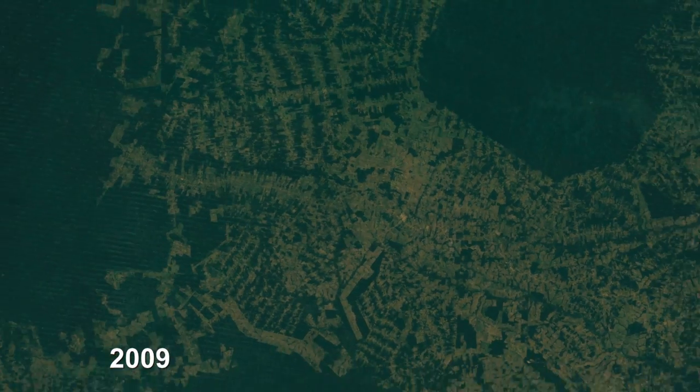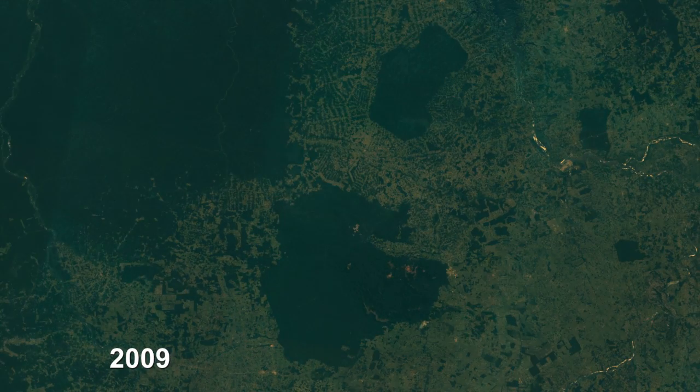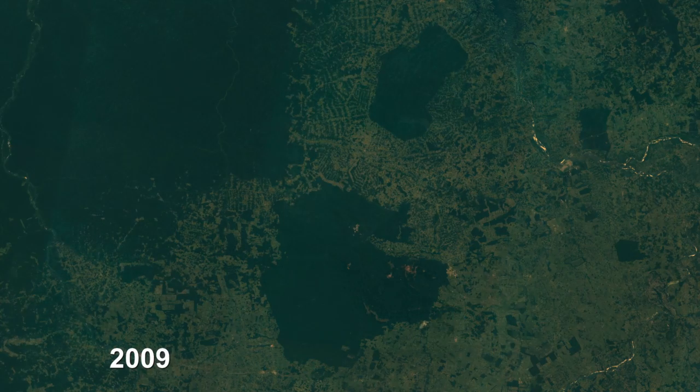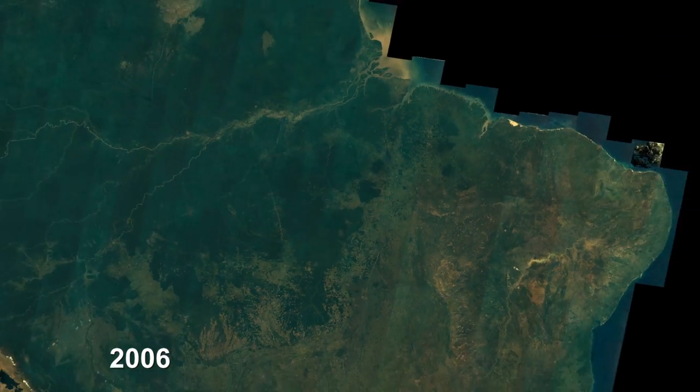As you look at this, a lot of people call the Amazon the lungs of the world. It's a little bit at a time when you're on the ground and you clear an area for soybeans and you can feed some people. But when you look at it in the bigger picture again, as Landsat allows you to do, you can see that it's not something we can do forever.